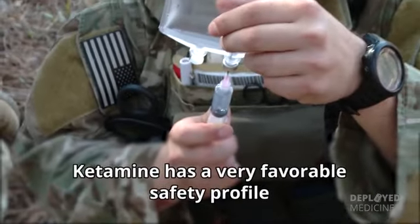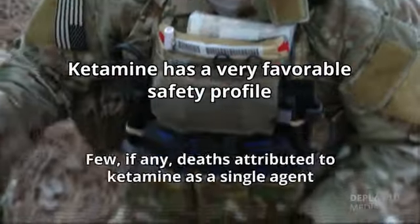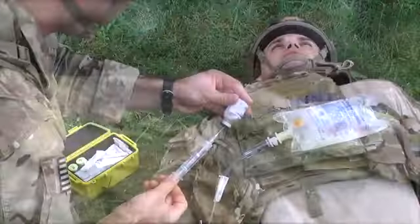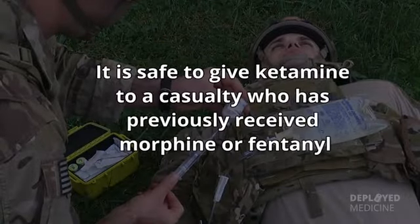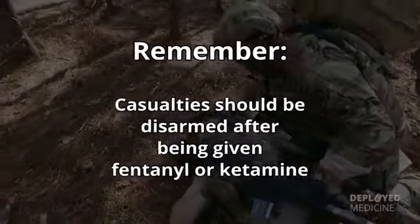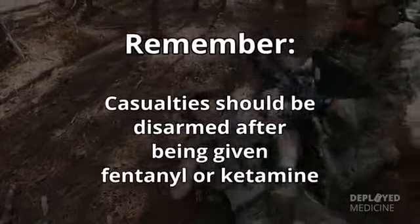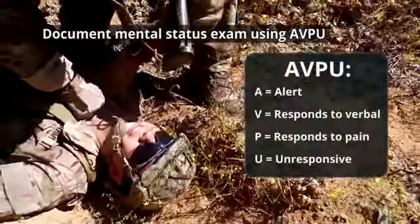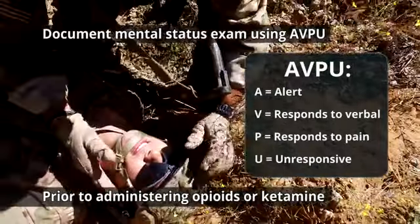Ketamine has a very favorable safety profile, with few if any deaths attributed to ketamine as a single agent. It is safe to give ketamine to a casualty who has previously received morphine or fentanyl. Remember, casualties should be disarmed after being given fentanyl or ketamine. Document a mental status exam using the AVPU method prior to administering opioids or ketamine.